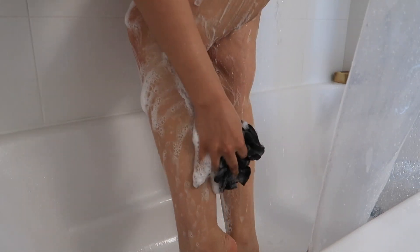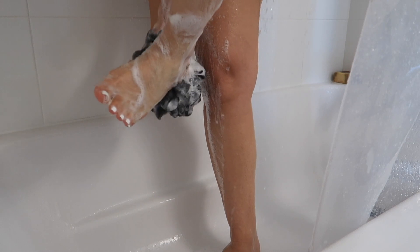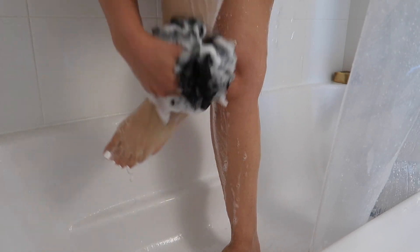I really like this loofah because it is kind of exfoliating. I get a bunch of them on Amazon so I can switch them out frequently. I love these for a light exfoliant, and if I really want to get in there and exfoliate really well, I'll use a different exfoliant — but this one is good for daily exfoliating.